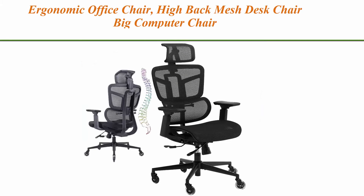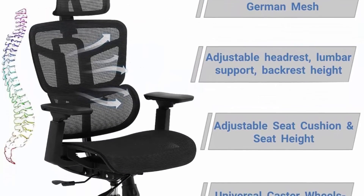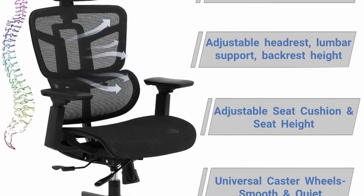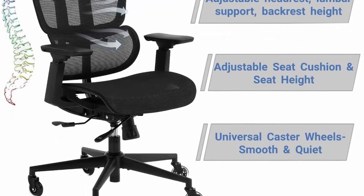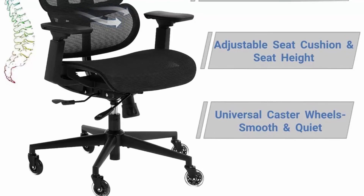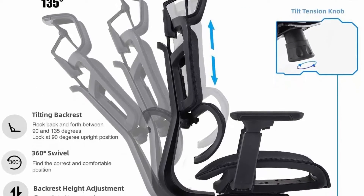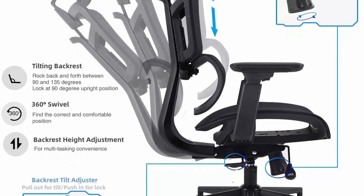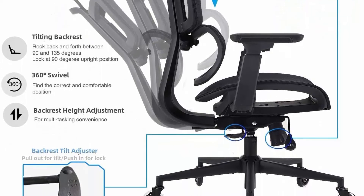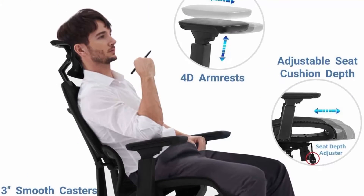Top 6. Ergonomic office chair — high back mesh desk chair, big computer chair with 4D armrests, adjustable lumbar support, headrests, swivel executive rolling task chair for conference, home office, adults. Breathable German mesh material provides optimal airflow to avoid sweating and sticking, keeps air circulation for extra comfort. The mesh resists abrasion, making this high back computer chair suitable for sitting 4 to 8 hours.